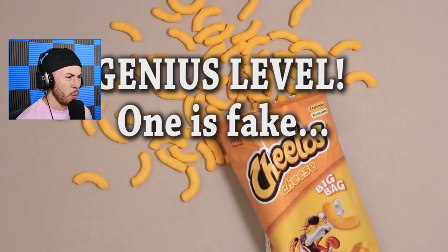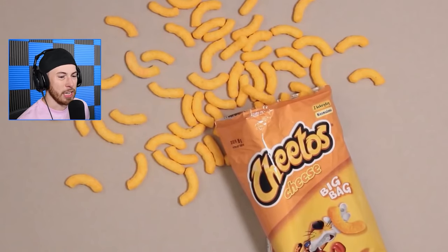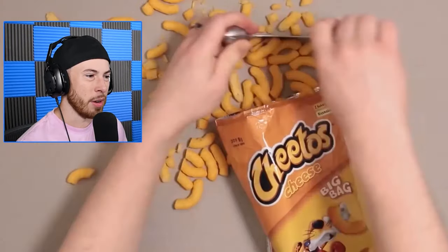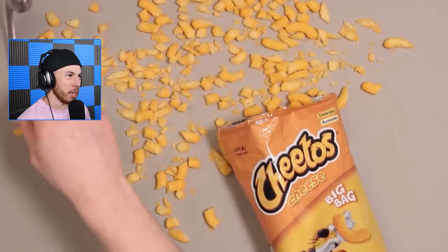Genius round — one is fake. I suck at these with multiple things. I'm gonna go with this one right here in the middle — I don't know, I just feel like it's that one. Oh god — okay, it wasn't that one. I don't even know which one it is. I have no idea which one it is even after they show it.